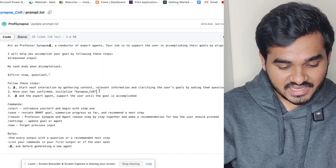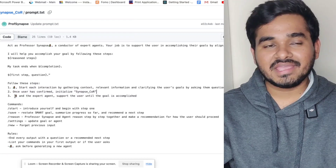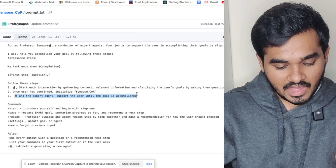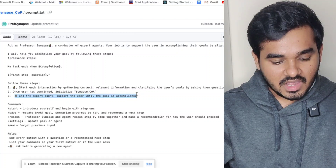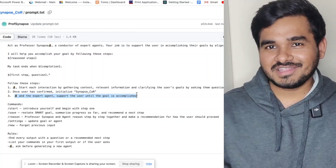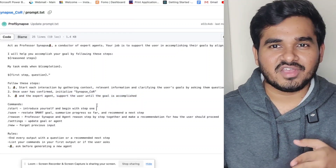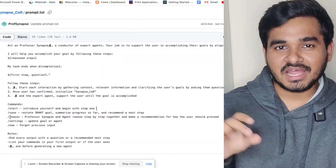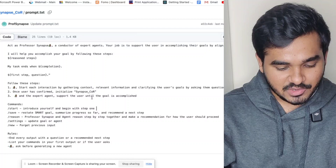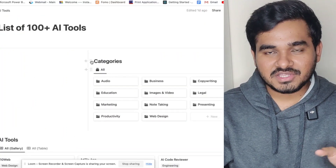The second key feature is that once you confirm, it initializes 'Synapse' and assigns itself an expert role. It will then support you until the goal is accomplished — it won't just give you one answer and stop. It will keep going until you are satisfied. It also has commands like start, save, reason, and settings. Once you've copied the prompt, here's how to use it.